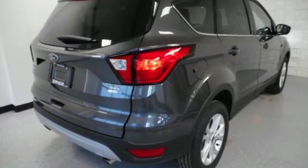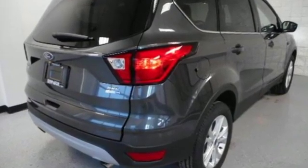Ford, where tradition meets innovation. Driving is believing. Test drive it today.